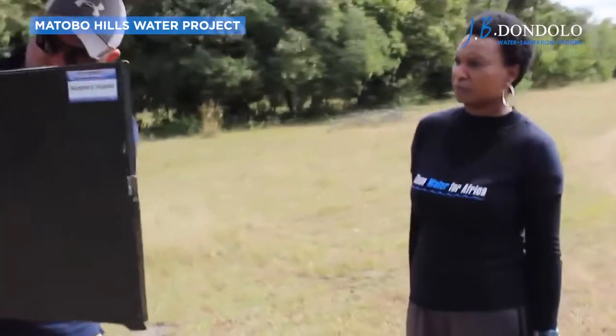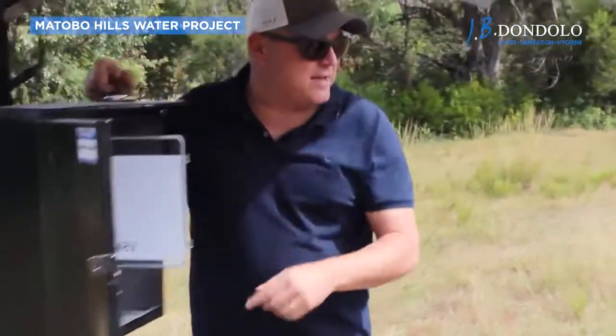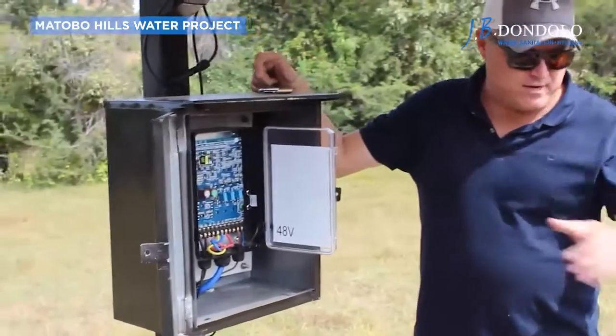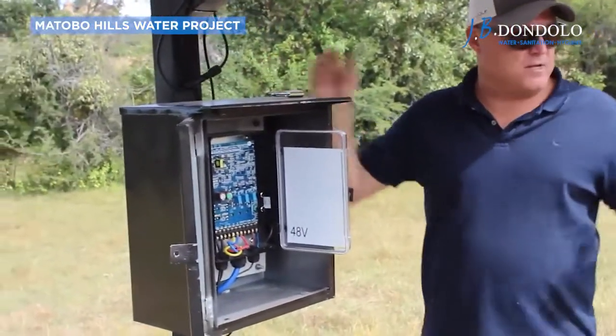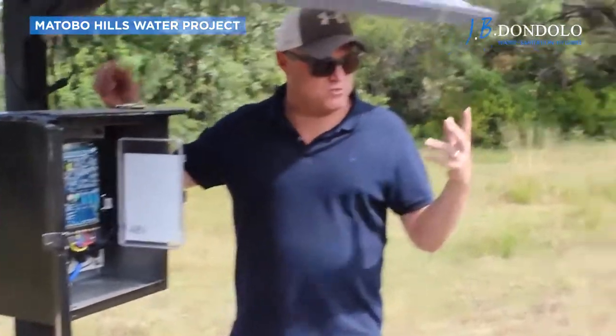It comes up in here. We've got a very simple control box. It's got a timer delay in case the hole runs dry. If the hole runs dry, you can say don't turn the pump on for 30 minutes. That allows the water to refill back in. Then after 30 minutes, the pump automatically switches itself back on.